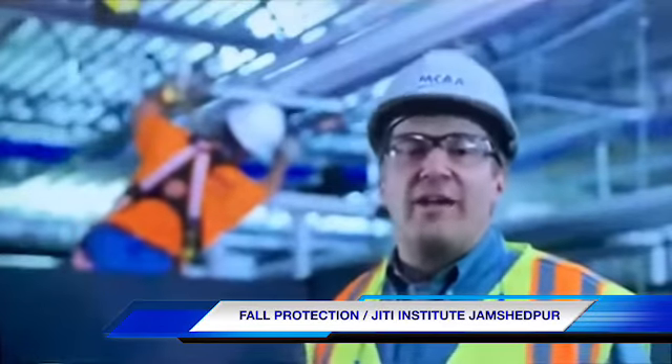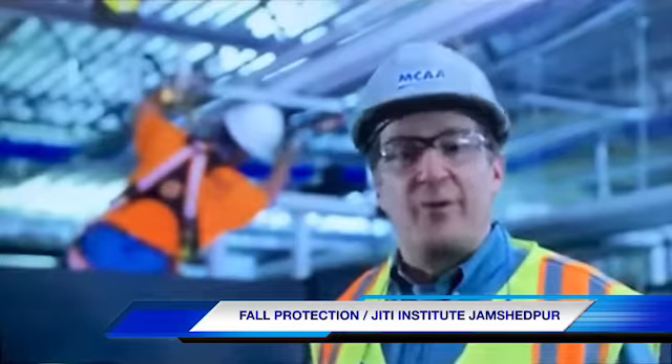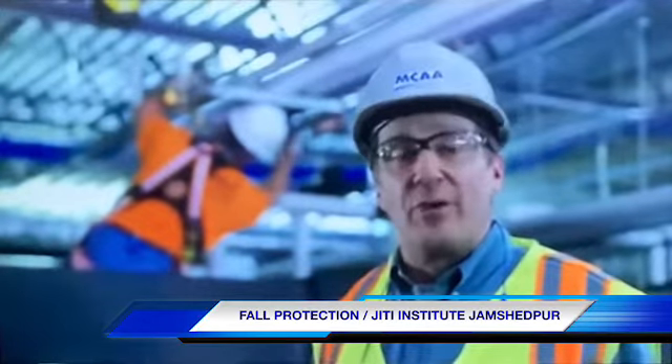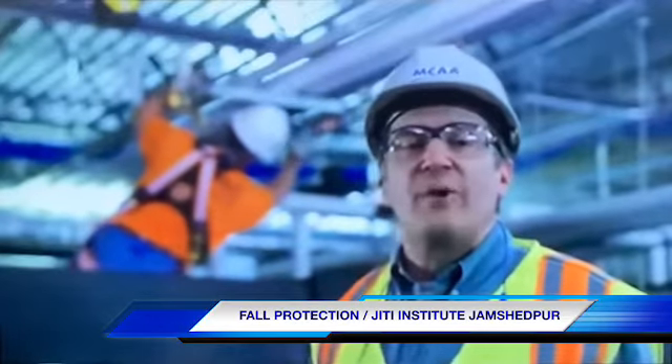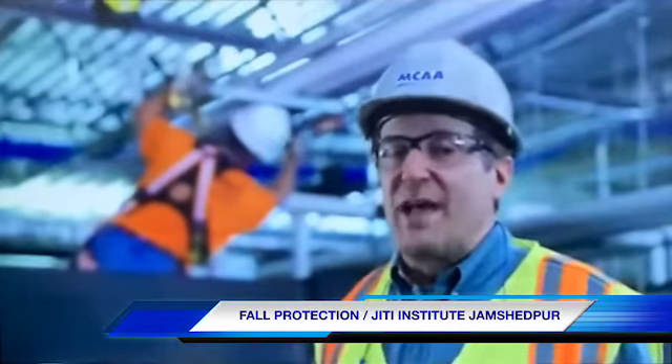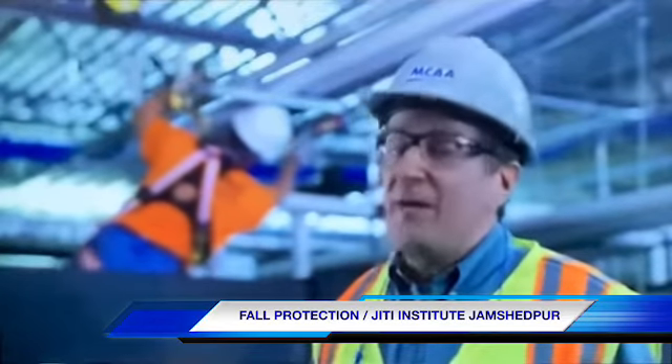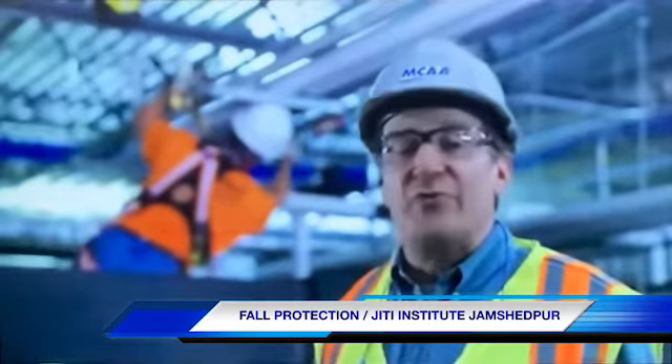Our focus today is on fall restraint systems for preventing falls and fall arrest systems for protecting you if you do fall. These systems are two of the most frequently used fall prevention and protection systems in the mechanical construction industry, but they're also the most challenging ones to use effectively.